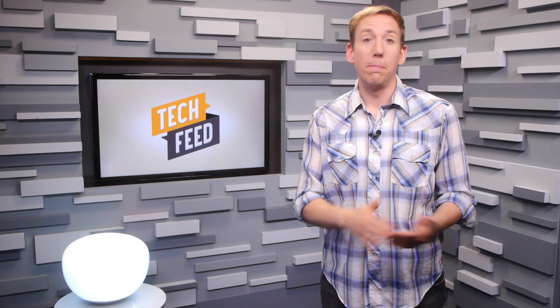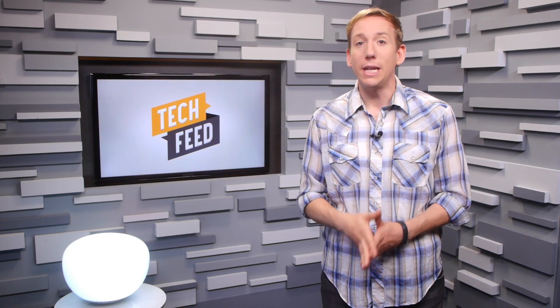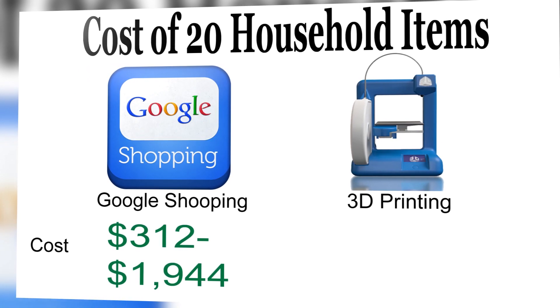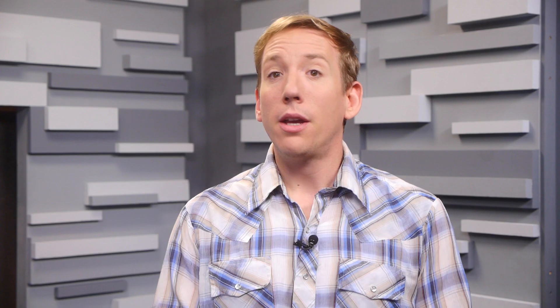The researchers looked at 20 common items, compared prices via Google Shopping, then calculated how much raw 3D printing material would be needed for each. Basically, it would cost anywhere between $312 to $1,944 to buy the stuff in the store, and only $18 in 3D printed material. Couple that with the price of a printer and it'll pretty much pay for itself within the year.